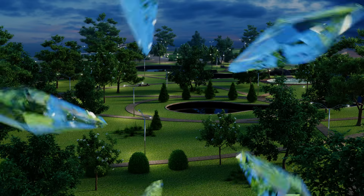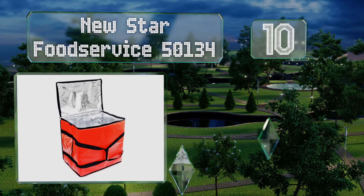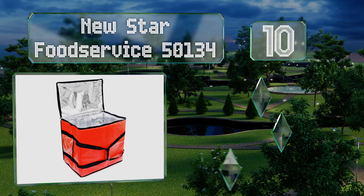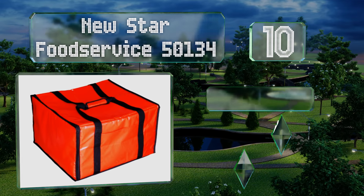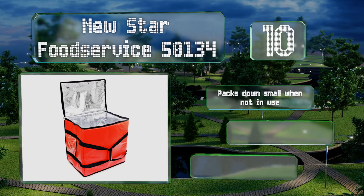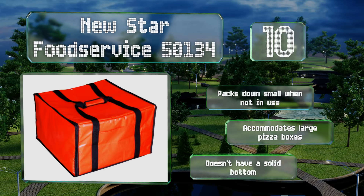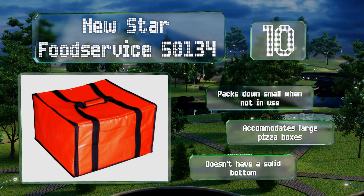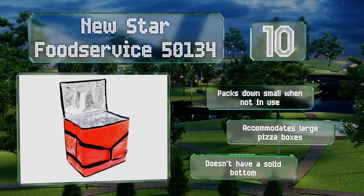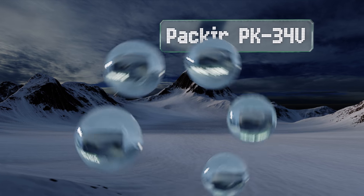Starting off our list at number 10, the New Star Food Service 50134 features aluminum coil insulation for the ultimate in heat retention, making it the perfect choice for runners who need to travel long distances. The extra long straps allow for comfortable shoulder carrying, it packs down small when not in use, and accommodates large pizza boxes. However, it doesn't have a solid bottom.